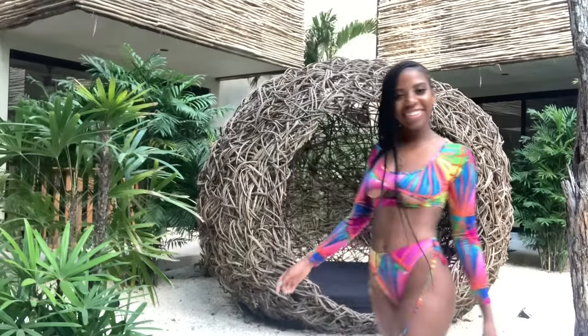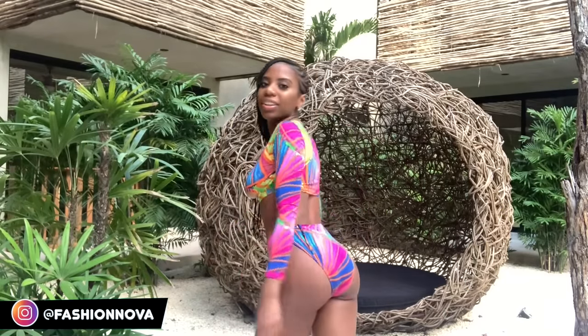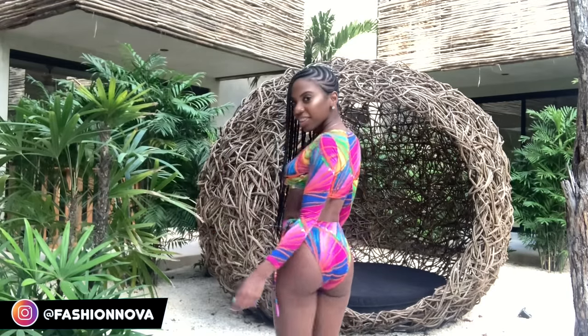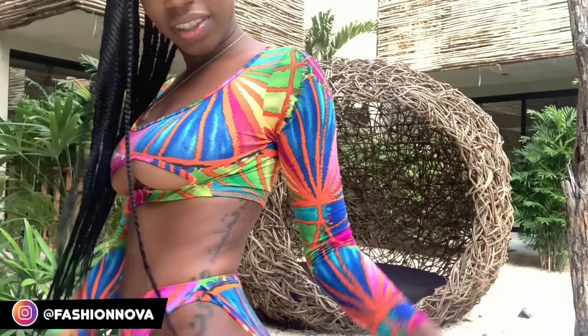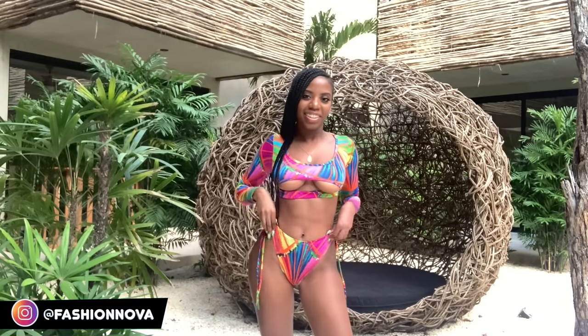Look at this baby — I got her from Fashion Nova. I know some of y'all have beef with long-sleeve swimmies, but I am here for the long sleeves. The underboob is doing it for me, the sleeves, the colors, the cut, the material — I love this swimsuit. I want to wear it all the time. It just fits like a glove, so definitely one of my favorites.